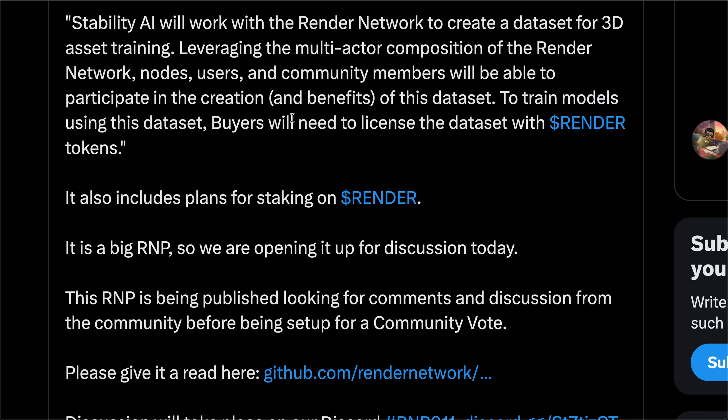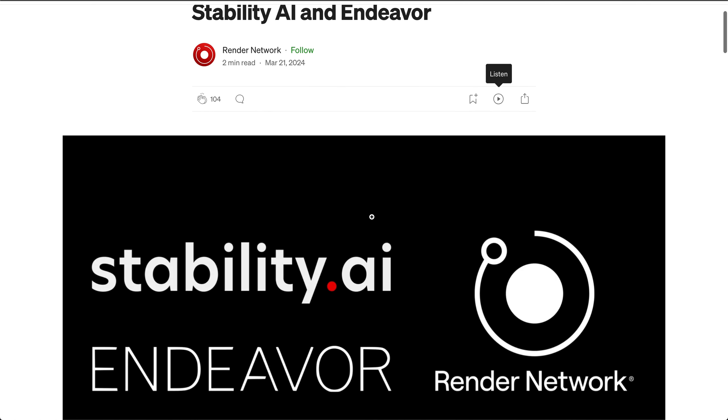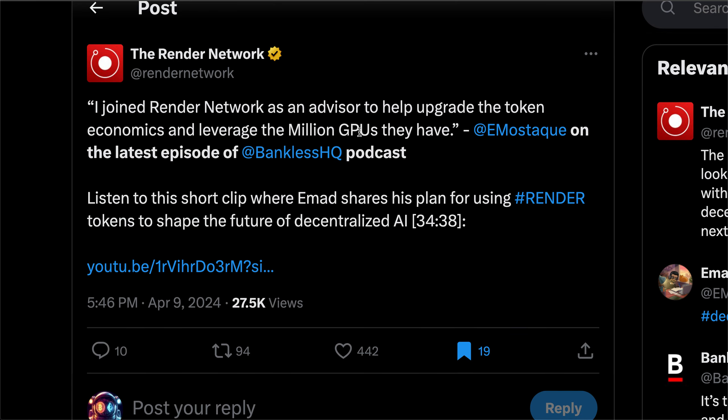The fact that we essentially have somebody from one of the biggest AI companies in the world who left his position as CEO to come and work with Render, and is specifically focusing on how to leverage the Render token for AI use cases — that does make me even more bullish on the project.